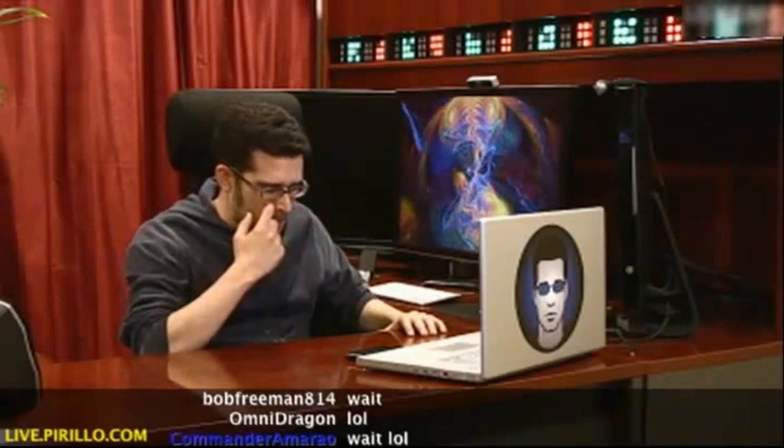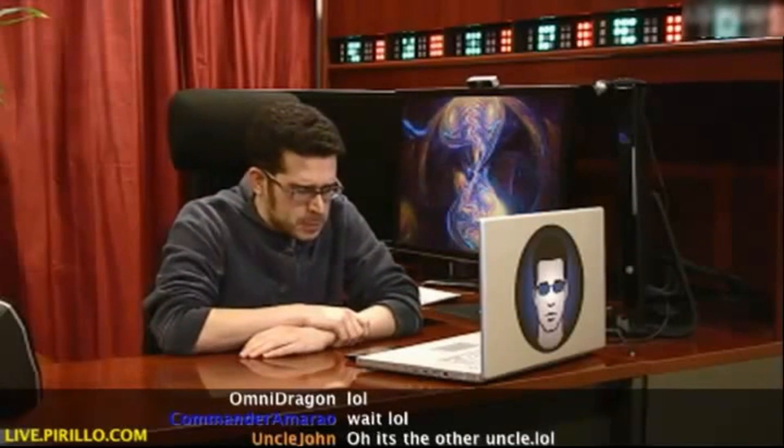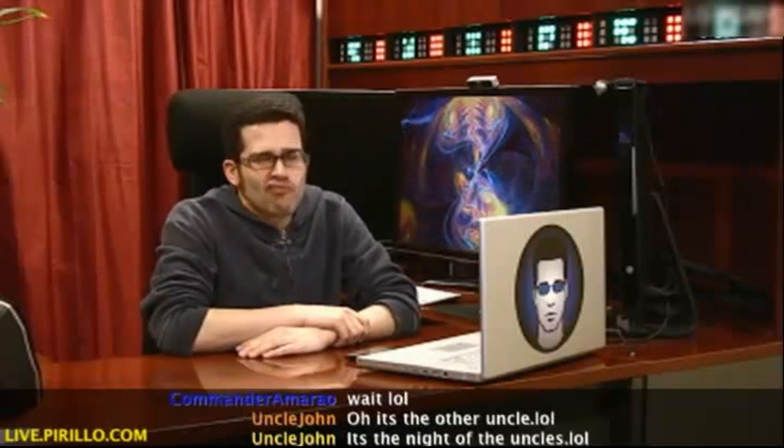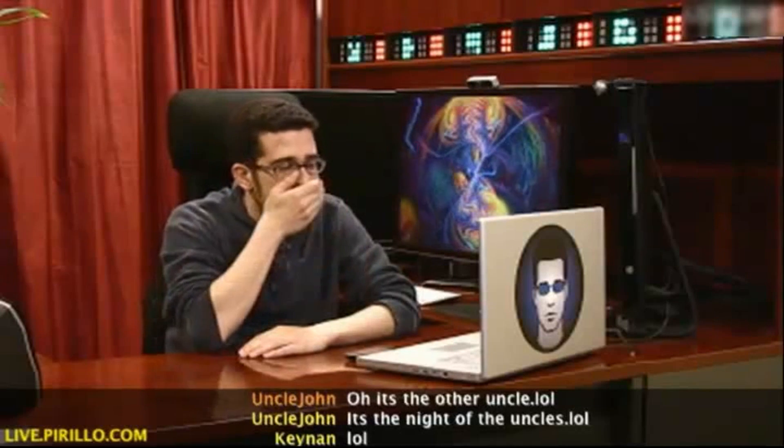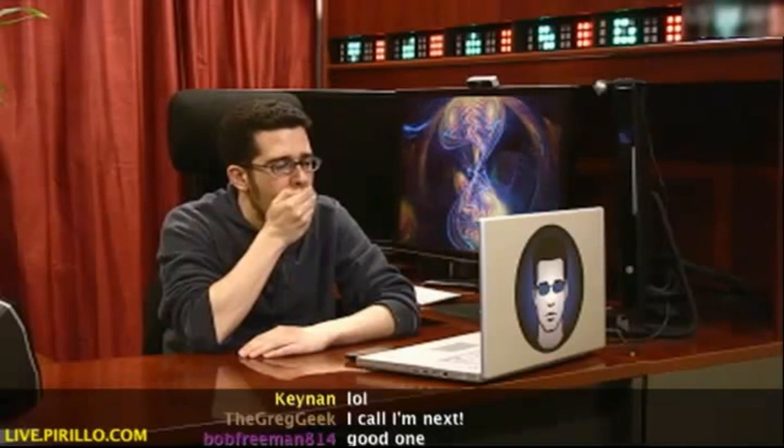So I just bought the 21.5-inch iMac, and I also have a 42-inch TV in my room. I was wondering if I connect that from an HDMI to a mini DisplayPort, can I use multiple workspaces? Or how does that work?